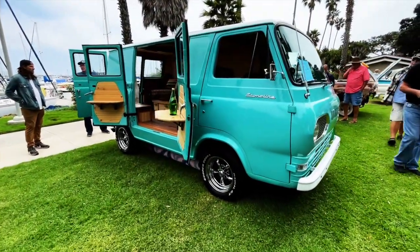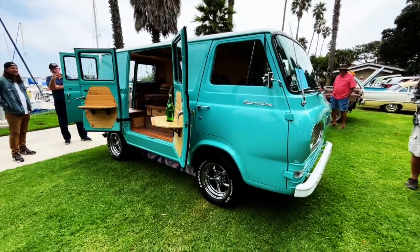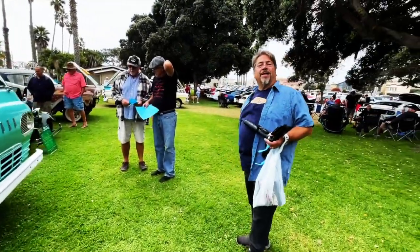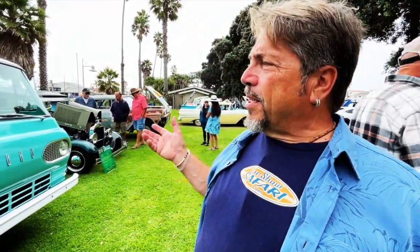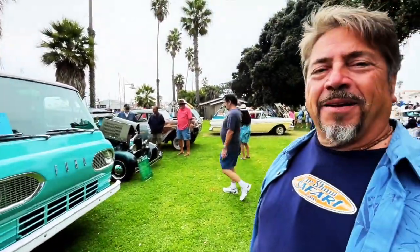Welcome back to Best of Show — we've got a Ford Econoline van, because we're at a Mustang show. Tommy's here with his Mustang. Is this the official Mustang van? This is a lovely 1961 Econoline — before the Mach E, it's the Mach A!